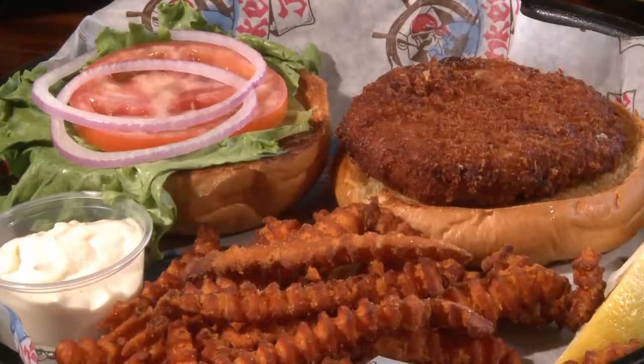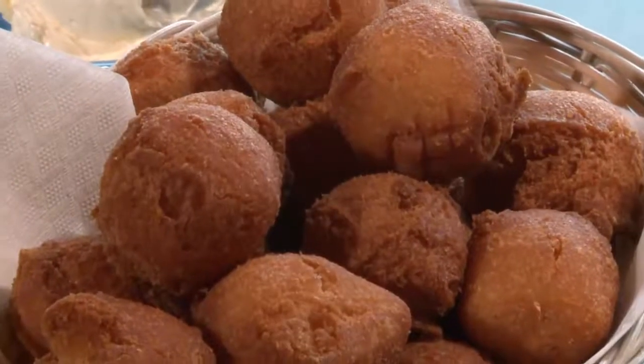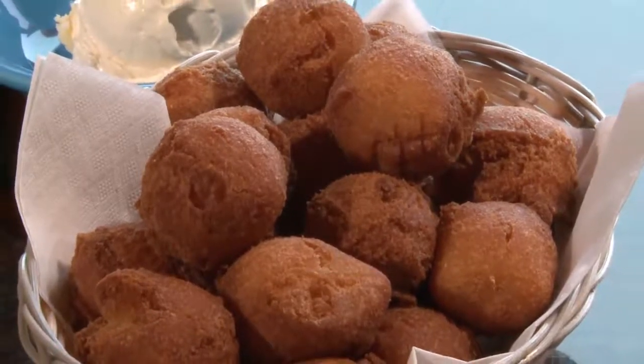A homemade crab cake sandwich with fresh lump crab meat. Blackened flounder po'boy. And the oh so irresistible hush puppies.